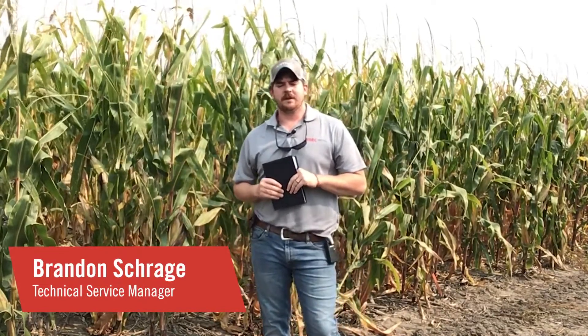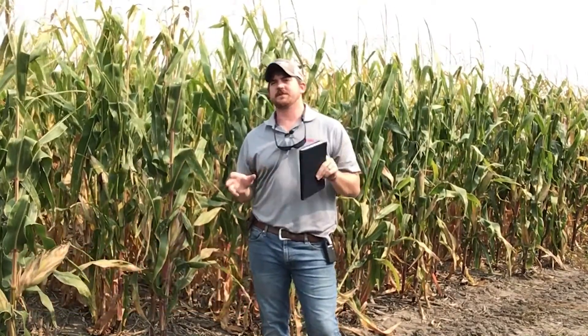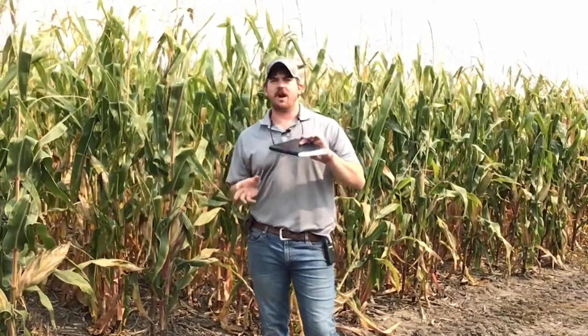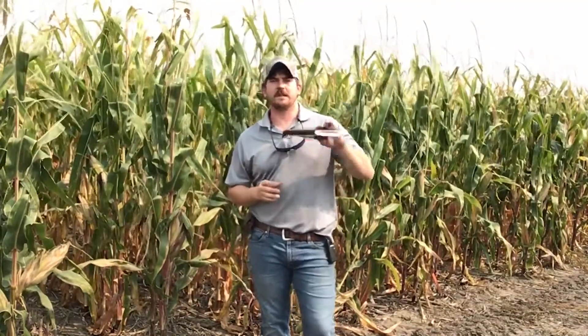Greetings, everybody. I appreciate you joining me here in this research field outside of Bradshaw, Nebraska. This year has been stressful to say the least. I know a lot of folks are really looking forward to getting the crop out of the field here in the next couple weeks, get it in the bin and put 2020 behind us.